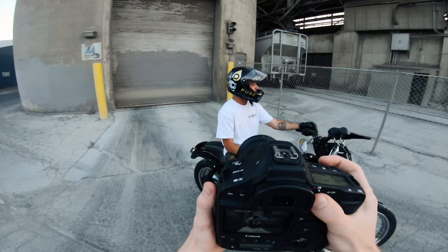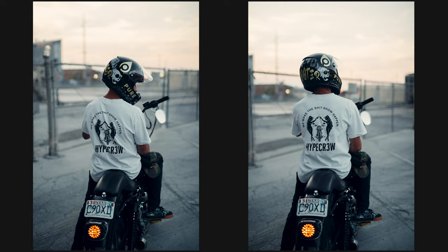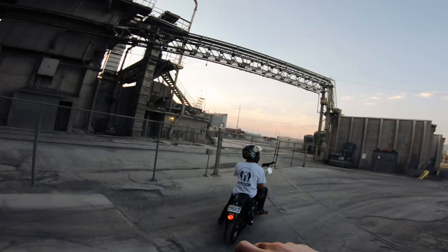Was this a local guy that made the helmet? Oh, he's out of California? Yeah, that's a sick helmet. Look up and to your right — up more.